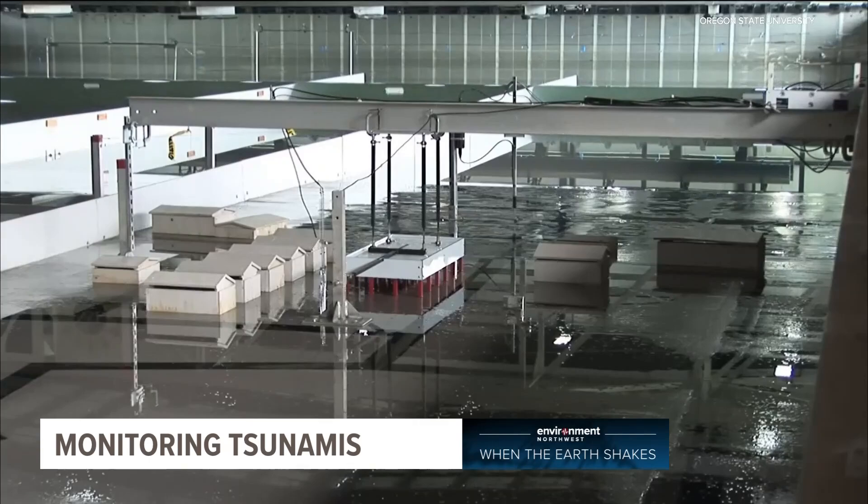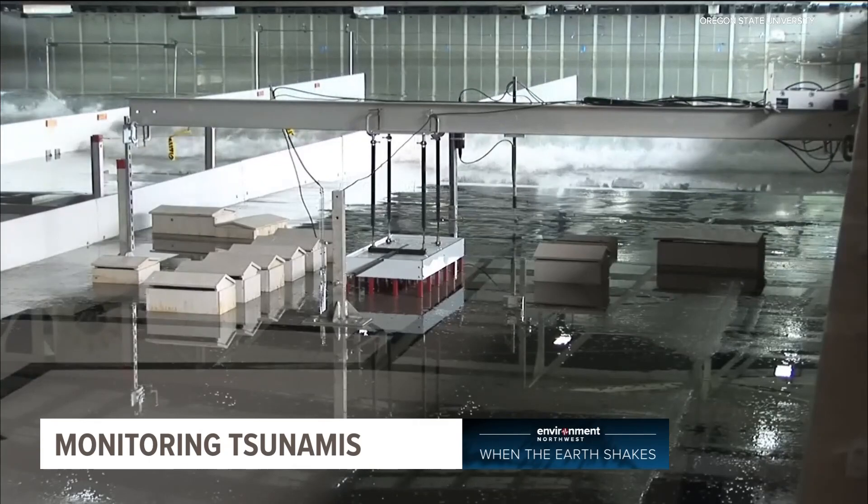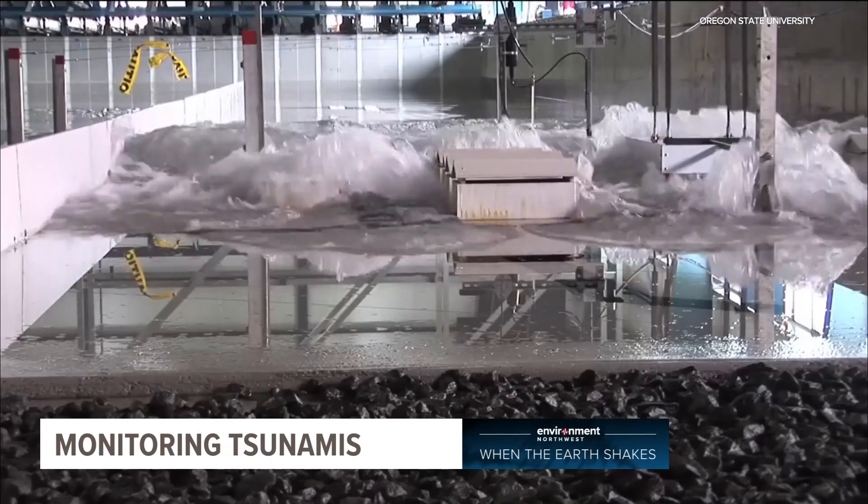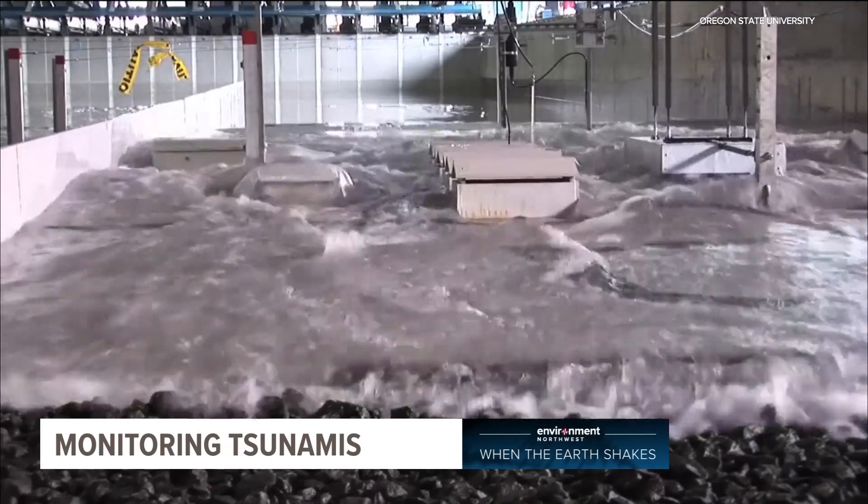The data collected here has real-world impacts — it has the potential to change building codes on coasts, and already has. Lomonaco said results from similar experiments conducted last year have already helped change building codes around the country. 'To me, it's one of the fastest answers we have seen. Normally fundamental research takes years to trickle all the way to the building code — this case was really fast.'